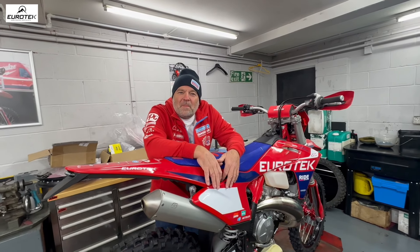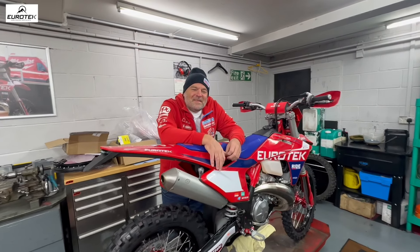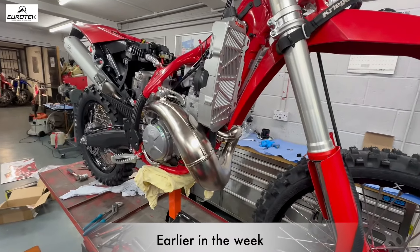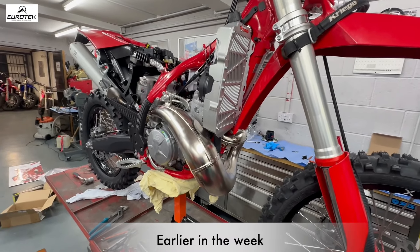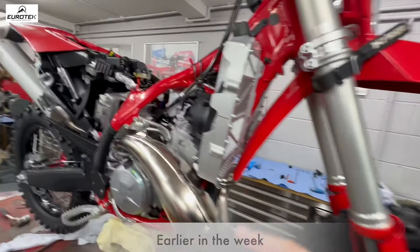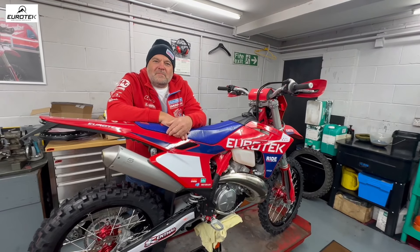It's all new to me as well, this TBI stuff. But a lot of work went into it this week. I was working on this — started on it, I think it was Tuesday. Quite a lot of things to go on it: radiator braces, all the suspension upgrades which Nick has done. The graphics — what do you think of the graphics?